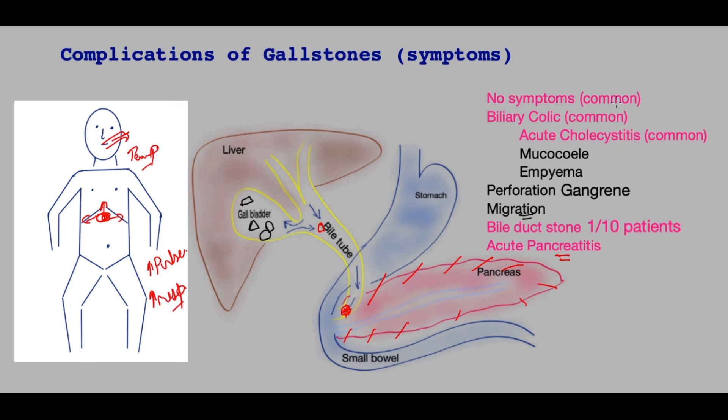This completes the list of complications of gallstones and their associated symptoms. I hope you found this of use. If you have any comments, please do share.